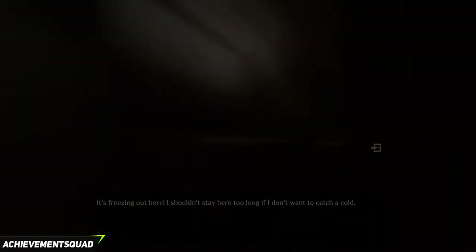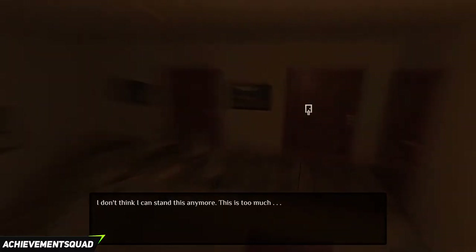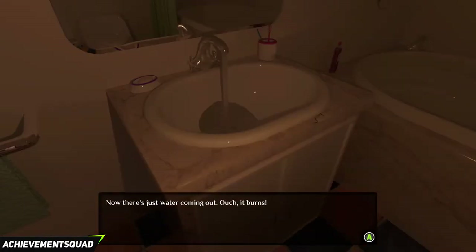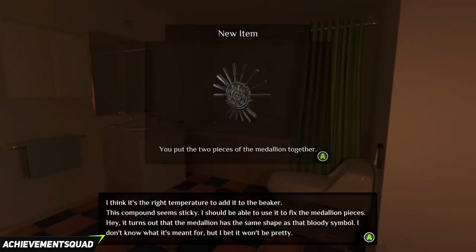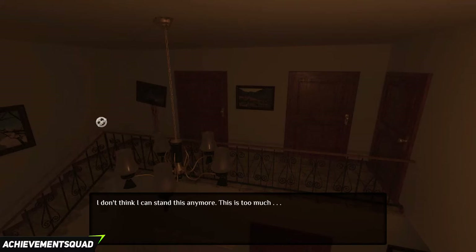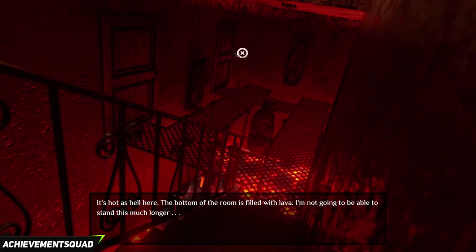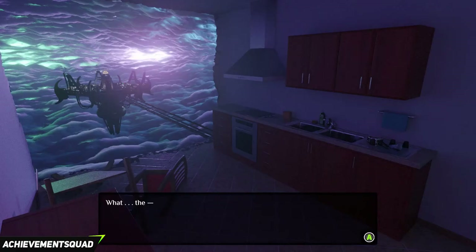Exit and go back inside. Go back upstairs and enter your room. Go into the bathroom and click on the sink. It should be the right temperature for the medallion to be put together. Exit the bathroom, exit your room, go back downstairs and go into the other dimension. Use the medallion on the first door to the left to enter the room. You will get a cutscene.